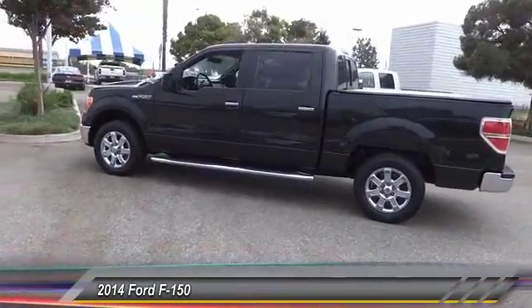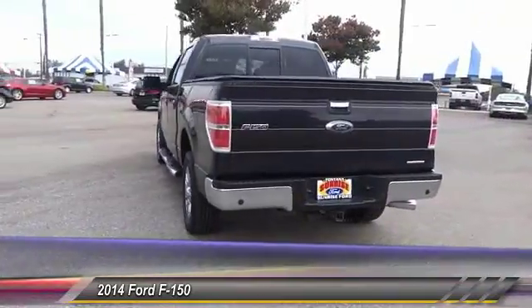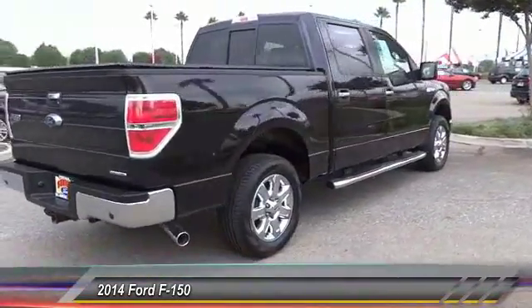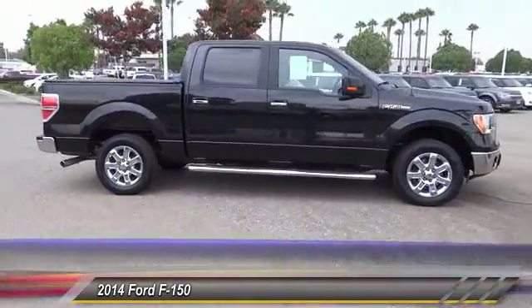This vehicle has less than 40,000 miles. Here are some of this vehicle's great options: backup camera, air conditioning, driver airbag, alloy wheels, cruise control, power locks, CD player, power windows, and power mirrors.